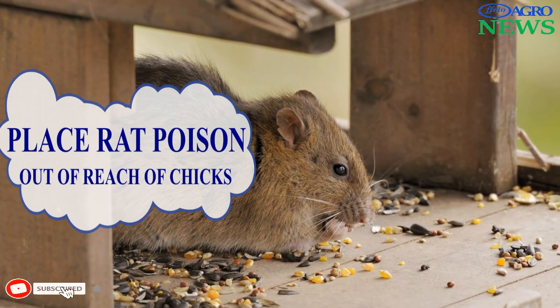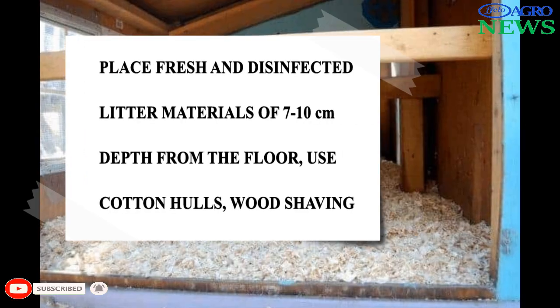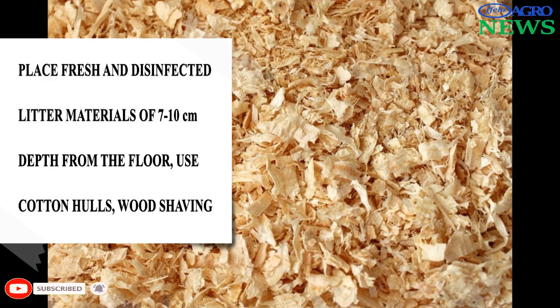Place rat or mouse poison where it will not be consumed by chicks. Place fresh and disinfected litter or bedding material of 7 to 10 cm depth on the floor. Cotton hulls, wood shavings, or chopped dry grass are recommended.